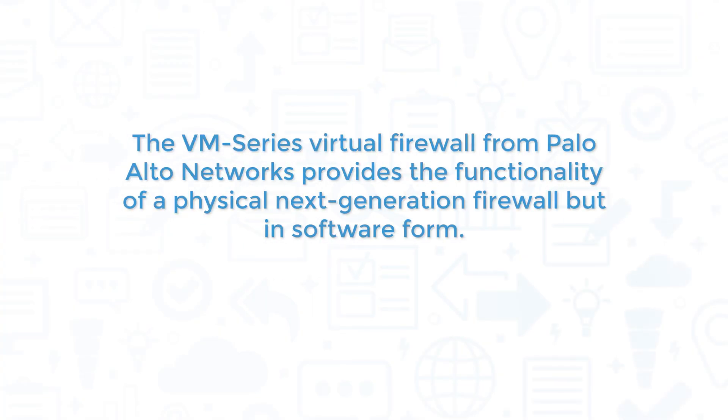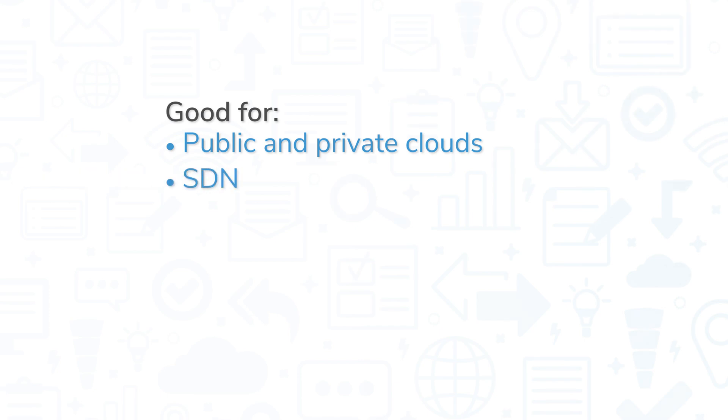The VM Series Virtual Firewall from Palo Alto Networks provides the functionality of a physical next-generation firewall but in software form. This is great for situations where installing a hardware firewall isn't an option, like in public and private clouds, software-defined networks, and software-defined wide-area networks.